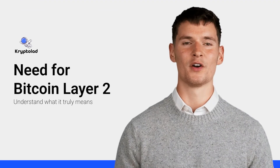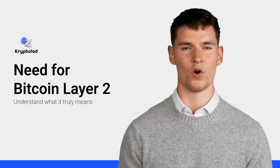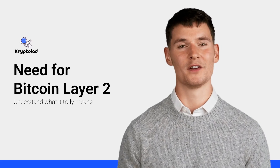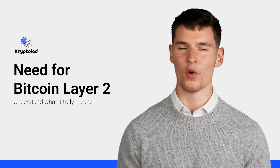Welcome to CryptoLad. Bitcoin is fast gaining popularity, but currently it's facing a challenge. Bitcoin wasn't built for speed. That's where Layer 2 solutions come in. In this video, we'll break down what Bitcoin Layer 2 is, why it's needed, and how it works.